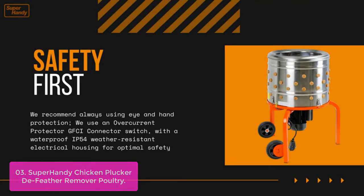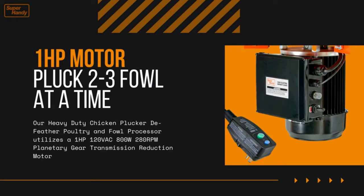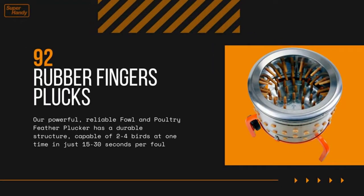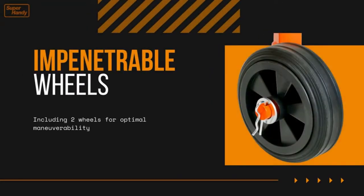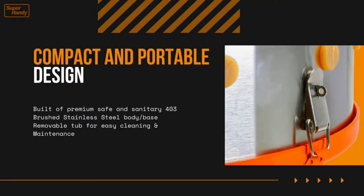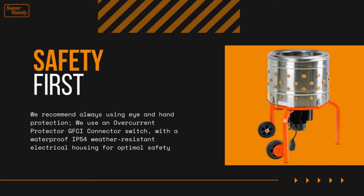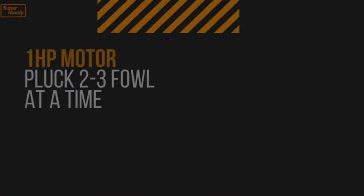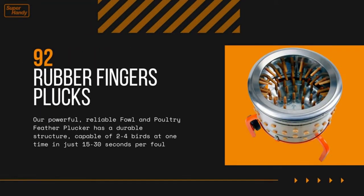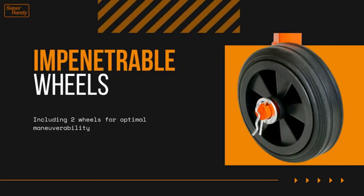This heavy-duty chicken plucker utilizes a 1HP 120VAC 800W 280RPM planetary gear transmission reduction motor, 92 soft fingers, a large 20-inch diameter drum, barrel thickness 0.6, and panel thickness 0.3, providing excellent plucking performance faster than any other poultry plucker at a lower cost. Built of premium, safe, and sanitary 403 brushed stainless steel body and base, protecting from rust, the plucker has a robust, compact design for easy storage and transportation, including two wheels for optimal maneuverability and a durable structure.